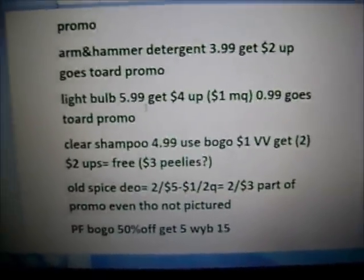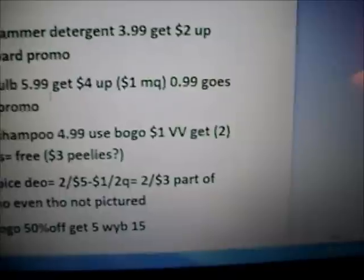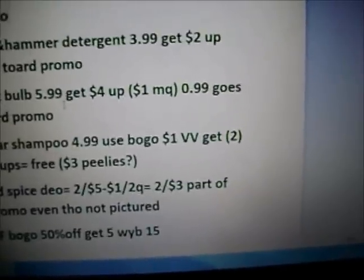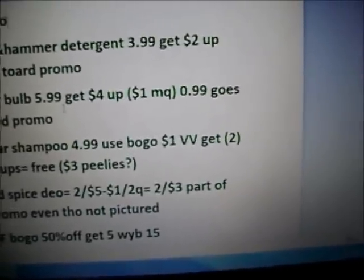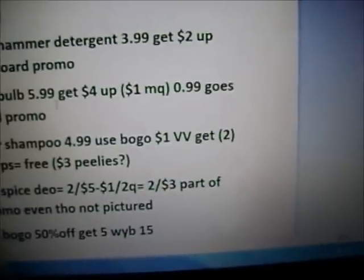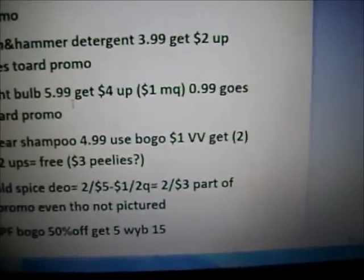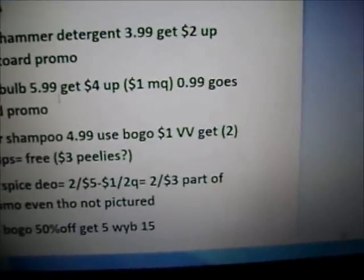The next thing is the Clear Shampoo, $4.99. Someone was talking about the $1 video value but I don't have that video value. The only video value I've seen for the Clear Shampoo is on the trial size, so kind of just disregard that.